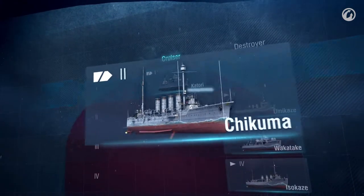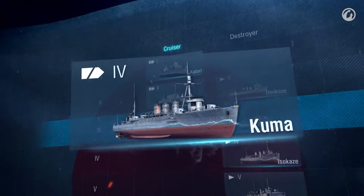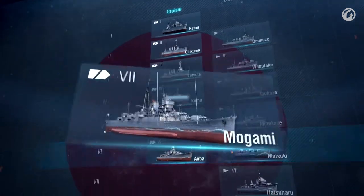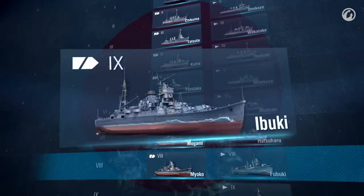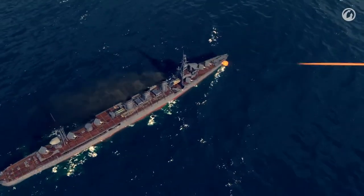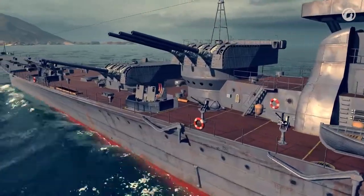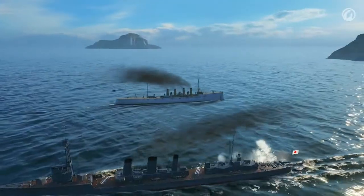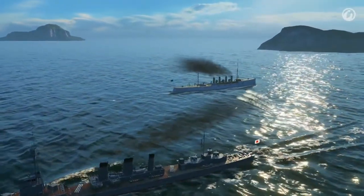Japanese cruisers carried torpedoes too. While the Americans almost gave up on torpedoes on their cruisers, the Japanese tried to use cruisers' displacement to the full. As a result, they packed their cruisers with weapons at the expense of the ship's armor, anti-aircraft defense, and sailors' living conditions. But it was worth it — Japanese cruisers dominated the Pacific.